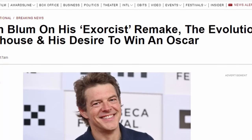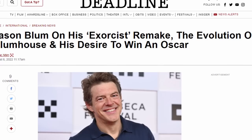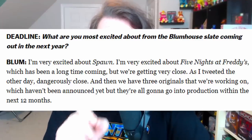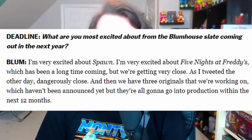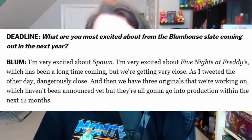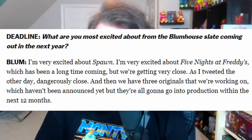Unfortunately, FNAF has not showed up in Production Weekly issues at all since the week of August 10th, so it's still unclear exactly when filming will happen. But thankfully, it's confirmed when the film will be released, because Jason Blum did an interview with Deadline where he was asked: 'What are you most excited about from the Blumhouse slate coming out in the next year?' Blum replied: 'I'm very excited about Spawn. I'm very excited about Five Nights at Freddy's, which has been a long time coming, but we're getting very close — as I tweeted the other day, dangerously close.'